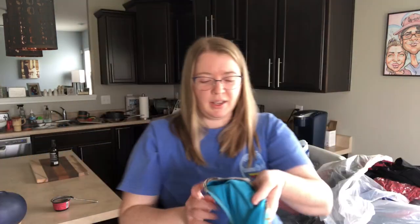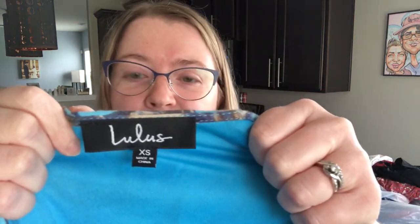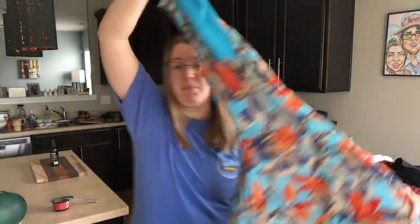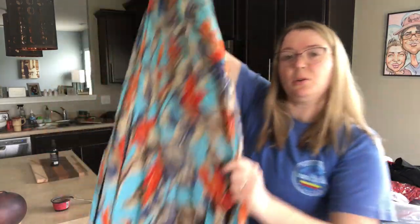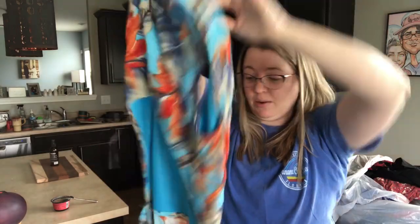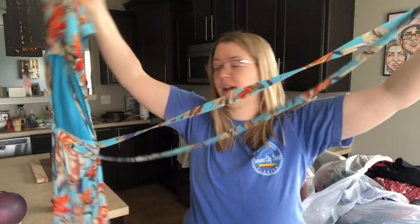This is a really beautiful Lulu's dress. It is an extra small, but I thought because it's so pretty and unique — it's a wrap dress, and it's maxi length. It's a very beach-like dress, sleeveless, with an open back and a tie waist. Just a really pretty pattern for summer. I think that will do well.